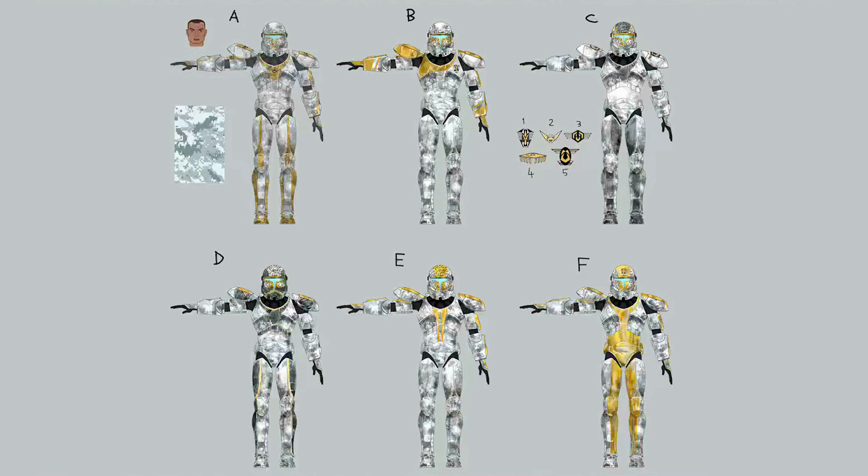Here we've got a bunch of alternate designs for Gregor and his Foxtrot Group — six of them, to be precise. These could possibly be used for the rest of Foxtrot Group. And here's an animation showing how Gregor's squad was killed.